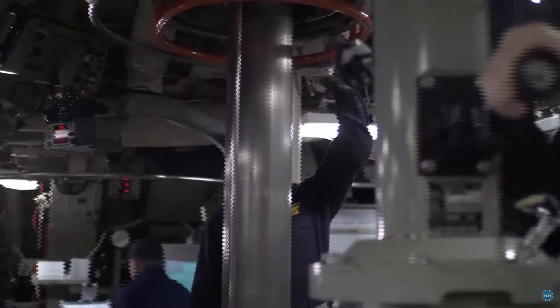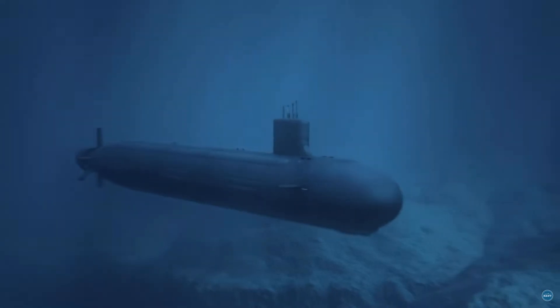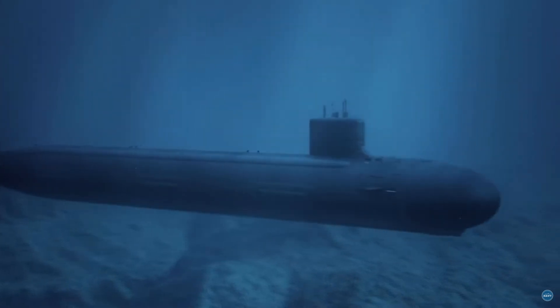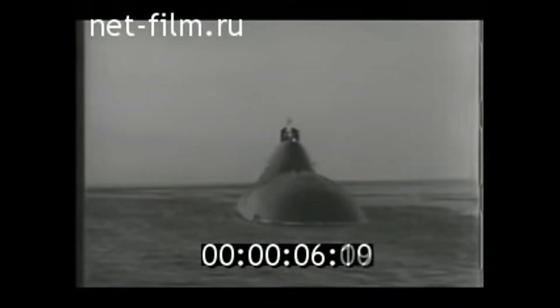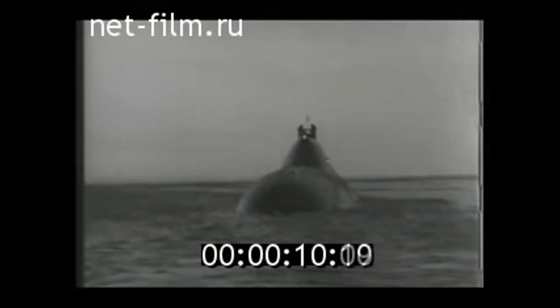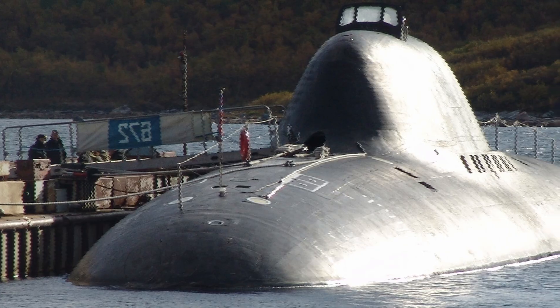Beyond their roles in warfare, submarines are also marvels of engineering and innovation. The ability to dive deep beneath the ocean's surface and stay submerged for extended periods requires cutting-edge technology and unique designs. No submarine better illustrates this than the Soviet Alpha-class submarine that roamed the oceans during the Cold War. These sleek, cutting-edge ships, first introduced in the early 1970s, were created to rival the dominance of their American and NATO counterparts.